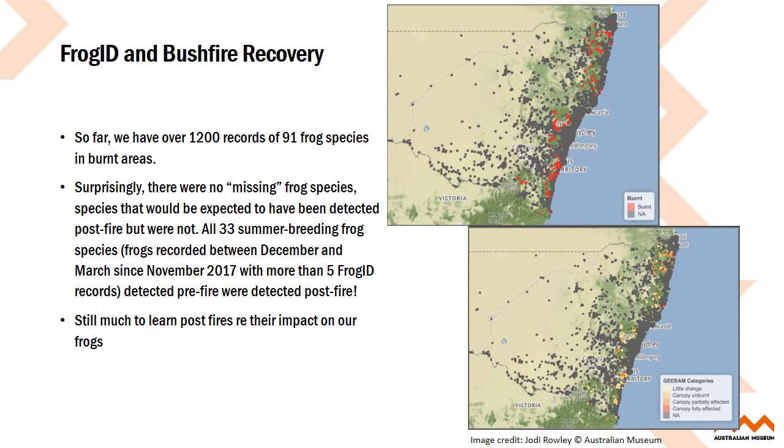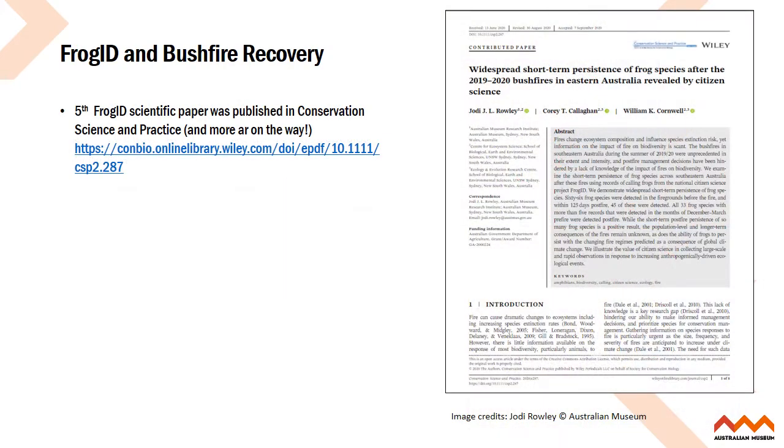There's still much to learn about post-fire impacts on frogs, but we're making great progress. FrogID has just published its fifth scientific paper on the widespread short-term persistence of frog species after the 2019–2020 bushfires in eastern Australia, revealed by citizen science. It's authored by Jody Rowley, Corey Callahan, and William Cornwall, and it's a really good indication of the power of FrogID for understanding the impact of fires on biodiversity.